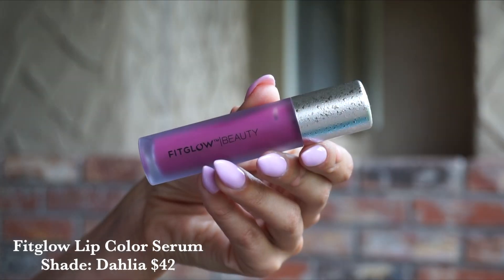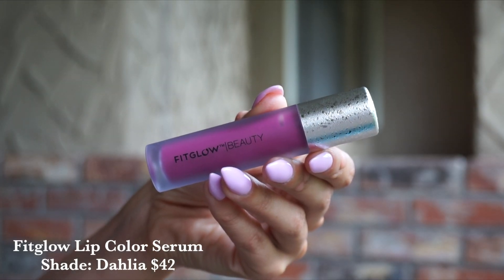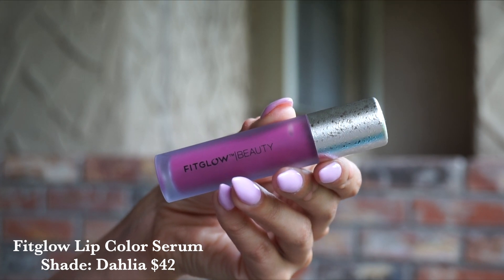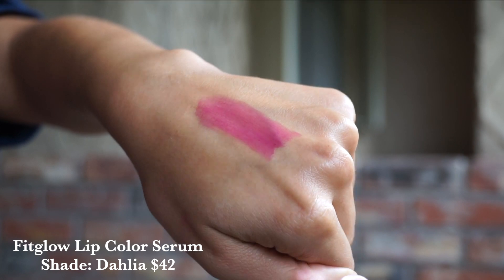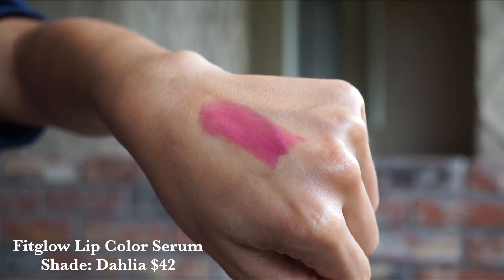And then we've got Dahlia. Dahlia is this fantastic plum mob — quite a bit more vibrant than some of the other Fitglow offerings in this shade range. It screams spring and it is somehow super wearable, which Fitglow always does. And if you've never tried these, they are pillowy, cushiony soft with some of the best ingredients that keep your lips hydrated, not only topically but long-term as well. They don't dry out the lips at all, which I love.